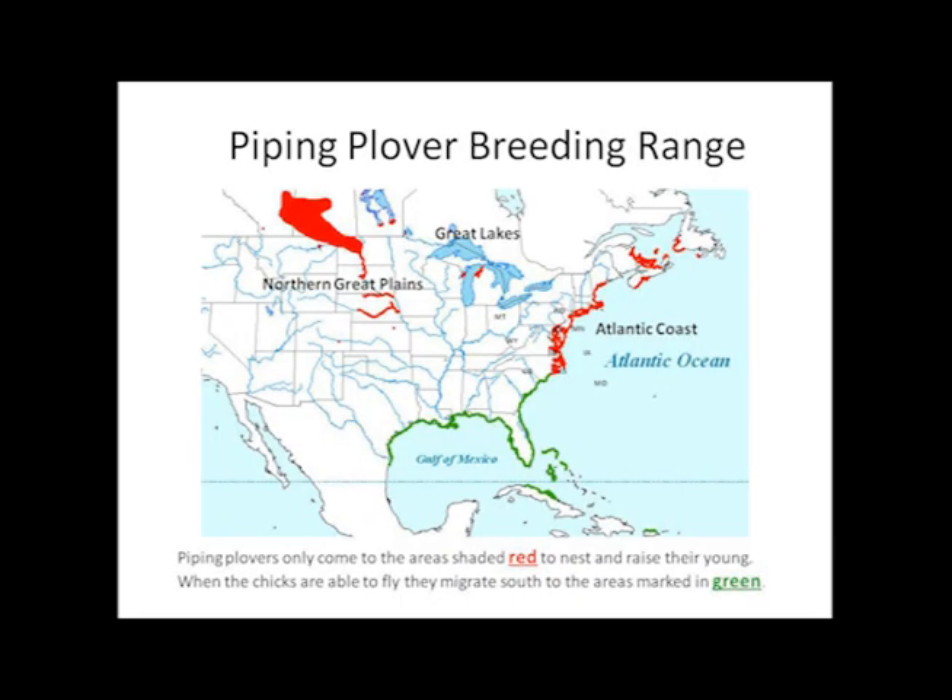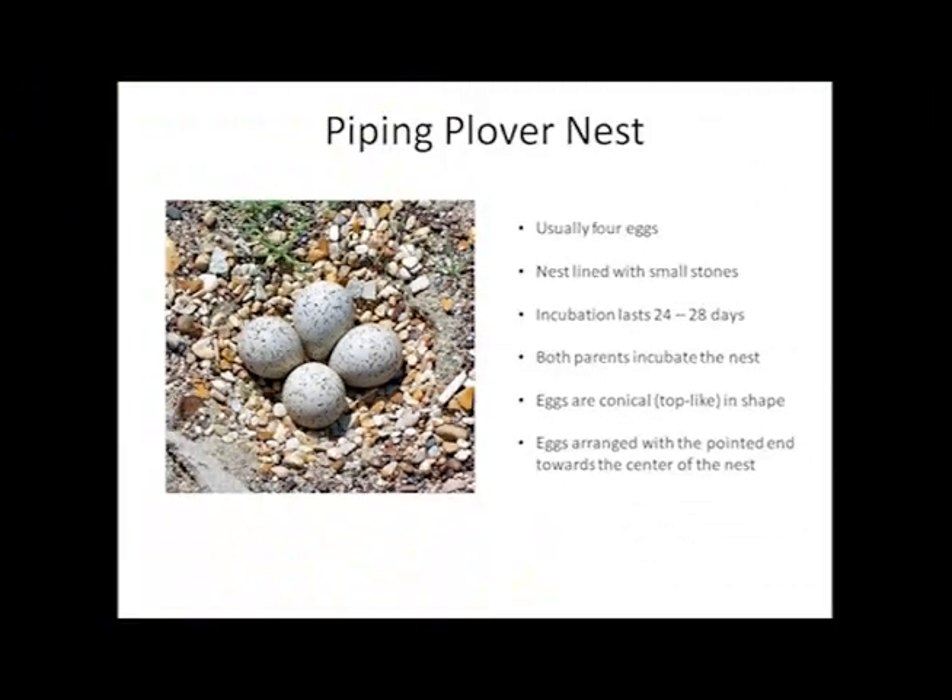Piping plovers only nest and raise young in the areas shaded in red. Once the chicks are able to fly, they migrate south to the region shown in green. Both males and females actively defend their nest territory. Typically, three to four eggs are laid in a small, shallow nest scraped in the sand and lined with pebbles, hatching in approximately 28 days.